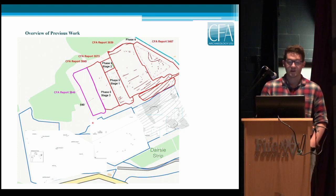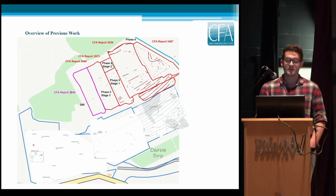A quick overview of previous areas of work: this is phase six of the quarry site. Down in the bottom corner is work undertaken by Headland Archaeology in 2006 — they identified a number of timber structures, a couple of roundhouses, four eight-post structures, and also a few small clusters of long kists in sections here, here, and here, which we'll look at in more detail.